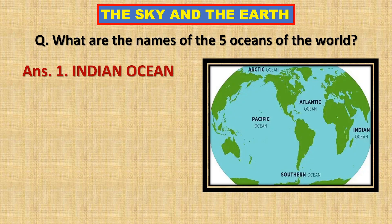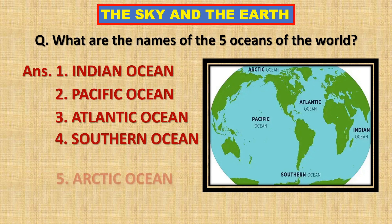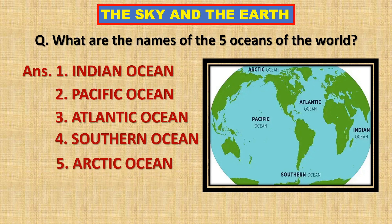Indian Ocean, Pacific Ocean, Atlantic Ocean, Southern Ocean, and Arctic Ocean.